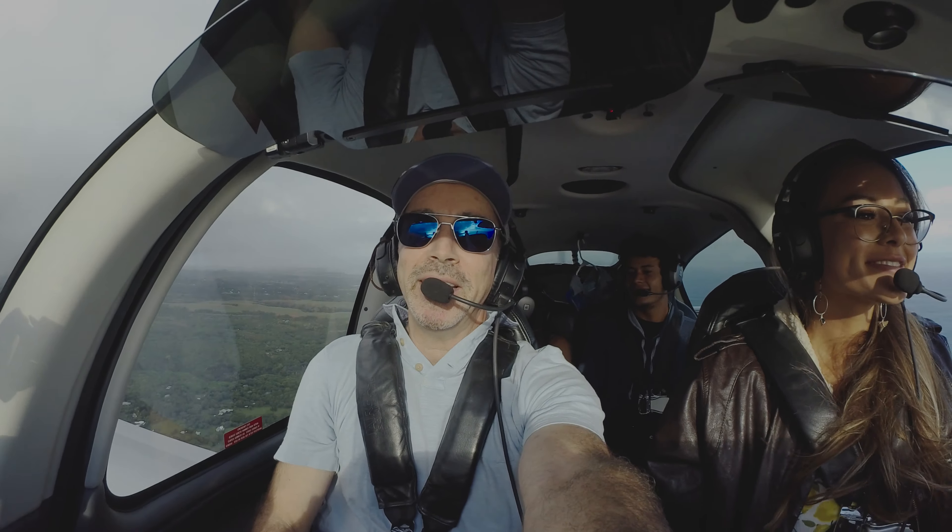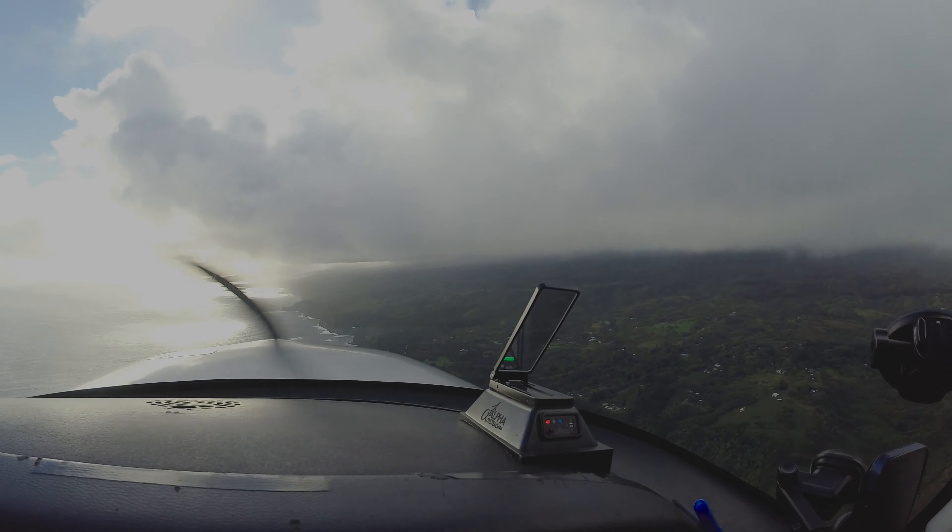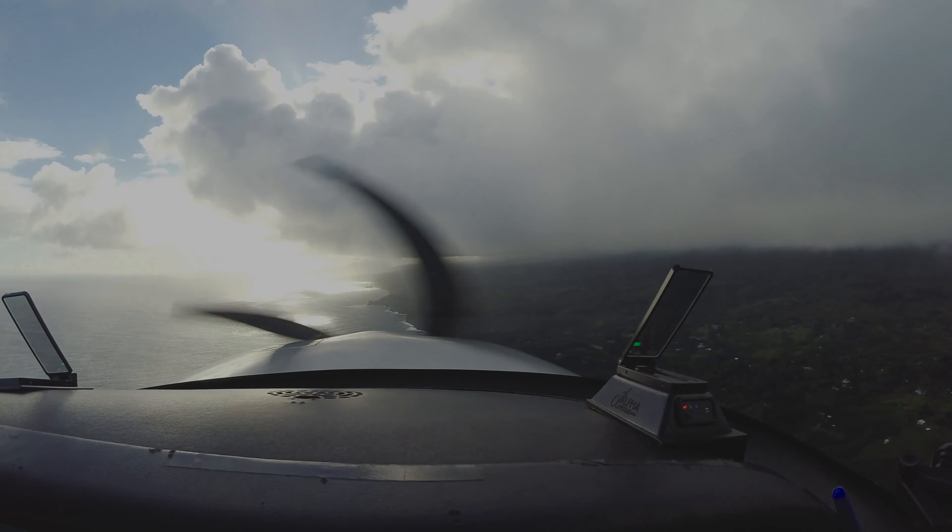We're just past Opana now and heading to Kenai. Look at the drama of these clouds — the layers are beautiful with the sun coming through. It's epic.